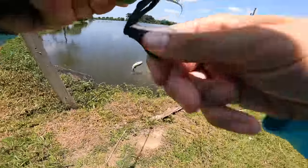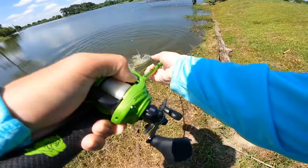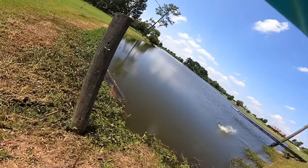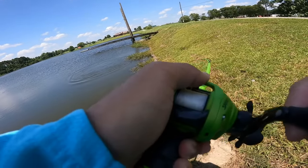Oh my gosh, no way! Oh my gosh, there he is! I might need help with this. Wait, Tara! I got another big one! Oh it's a monster! Oh it's a freaking giant! Wait Tara, that's a monster. I'm not even kidding.